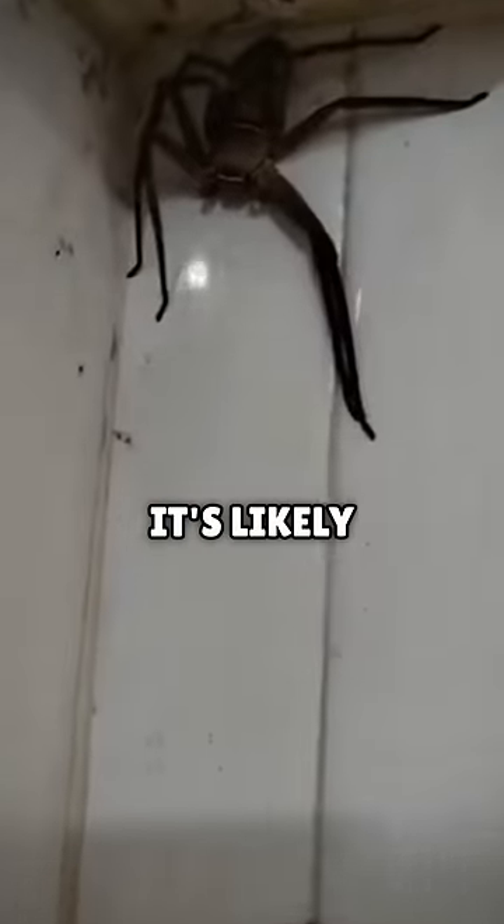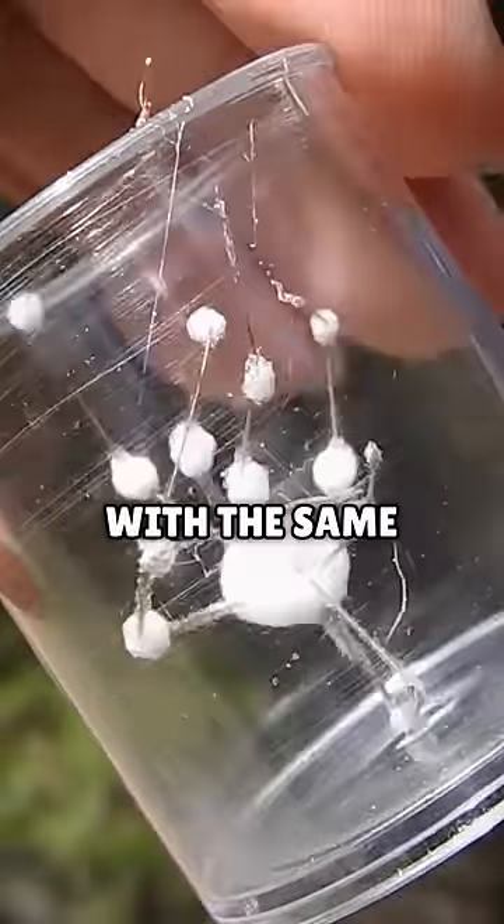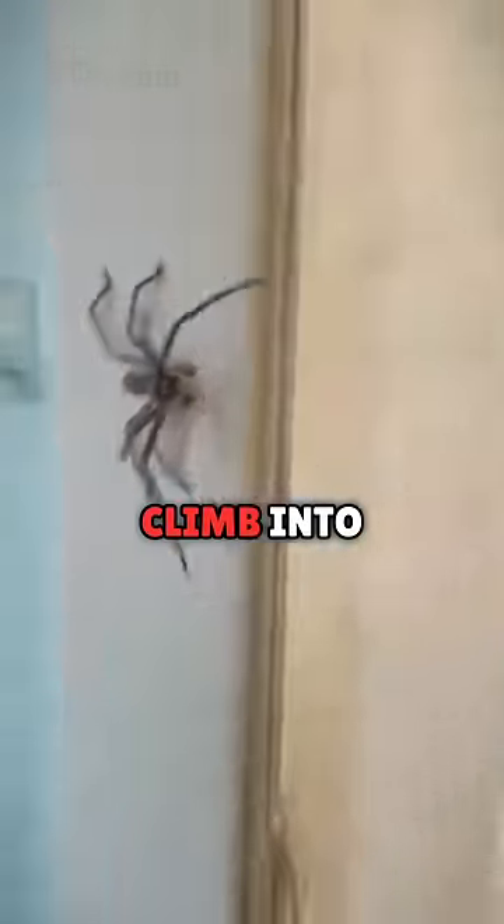But why should you run away? Well, it's likely there are other spiders around with the same fungus. And if you're not careful, they might try climbing to your ears.